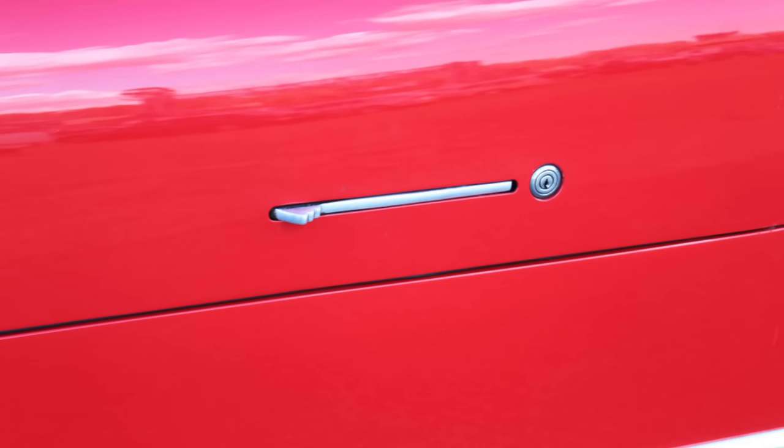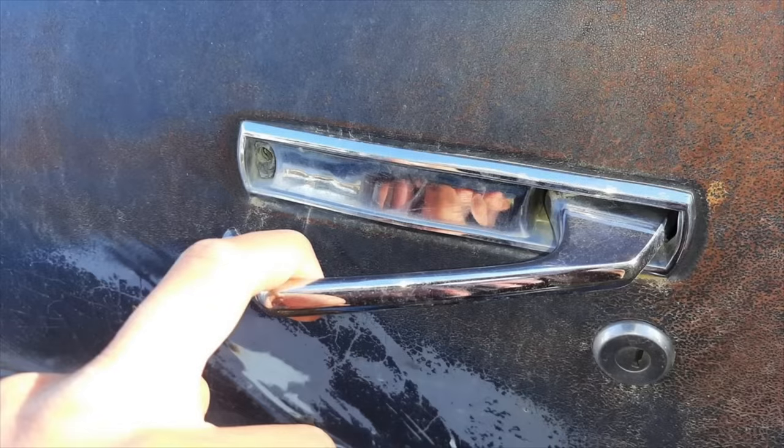Another interesting fact about these door handles is that the mechanism would actually reappear on a number of vehicles across the GM lineup, though the handles themselves would take different shapes. More specifically, the 1971 Riviera and 1971 Toronado used the same mechanism, but those door handles had more of a grab handle-like shape, as opposed to the Grand Prix's push-to-reveal design. Hope you enjoyed this spotlight on the 1969–72 Grand Prix and some of the elements that made it different from other vehicles. If you did, be sure to like, comment, and subscribe.